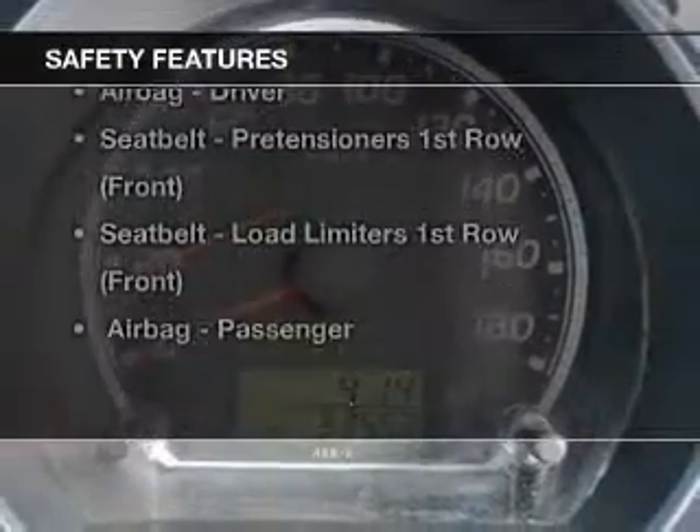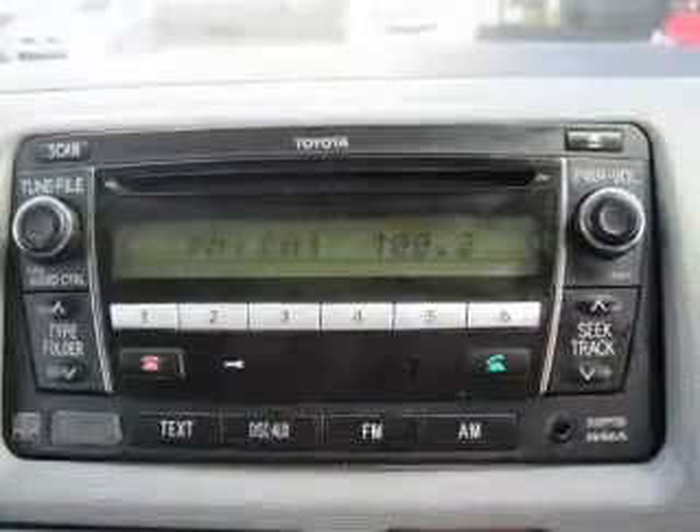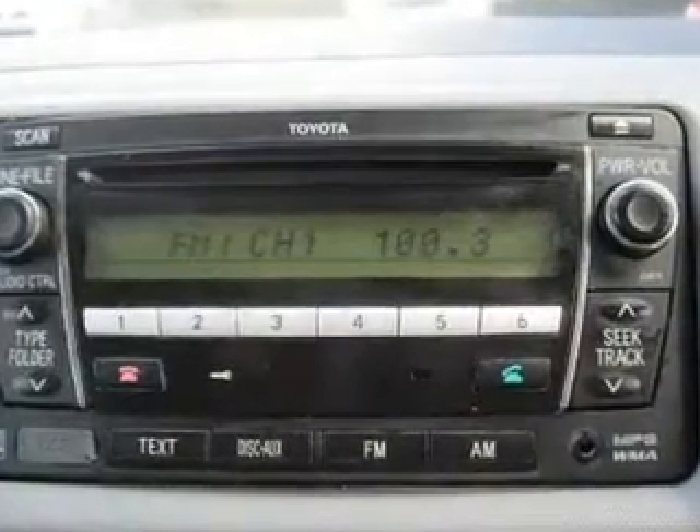If safety is a concern, know you are covered with this vehicle's features. Our website offers more information on all of our vehicles.